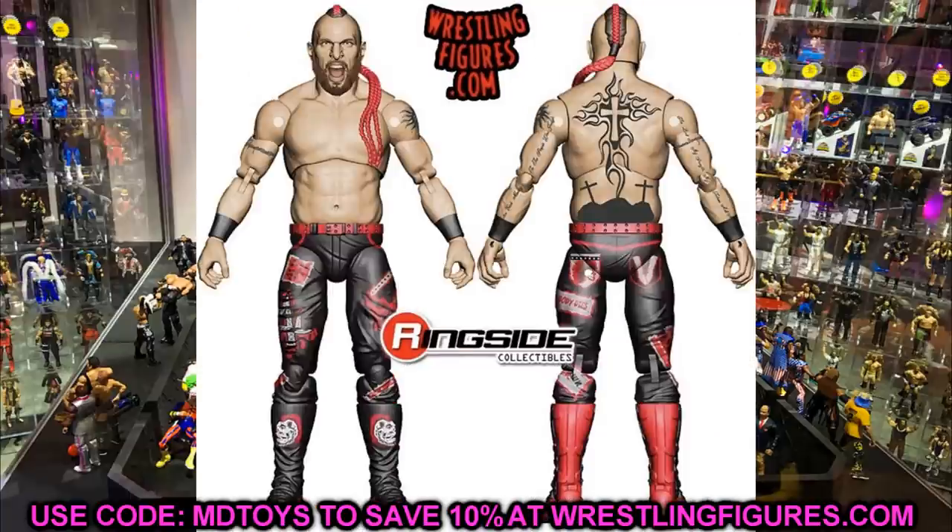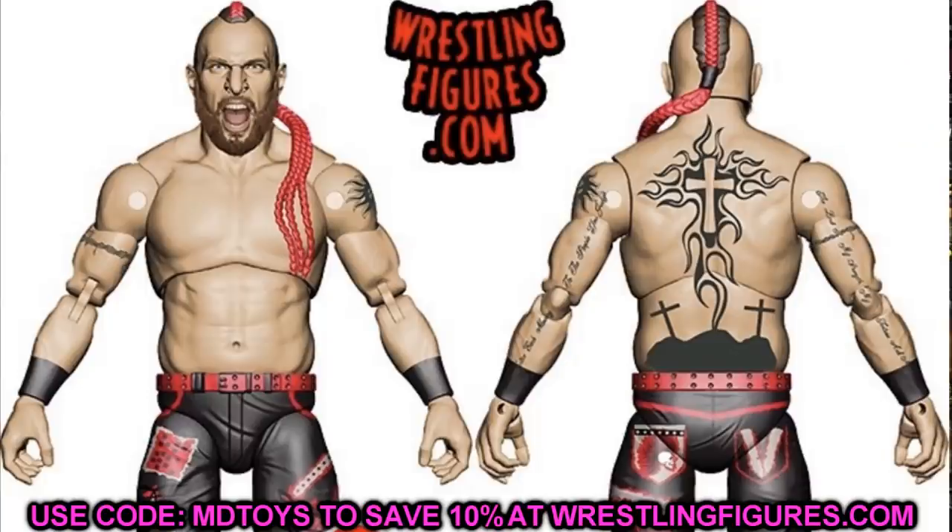Next in Series 7 we have Lance Archer, who looks crazy good — super toyetic as Jeremy would say. You have the tattoos, massive size, really nice attire with buckles and gear, great hair, and a head sculpt that looks just like him. Lance Archer is making his way into our collections and he looks really sick. Super excited to see him; that should be a really fun figure to own.